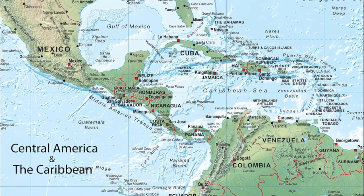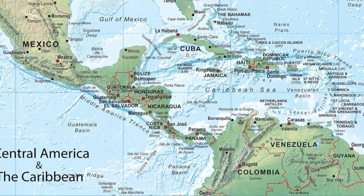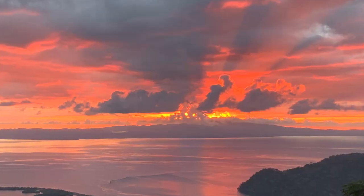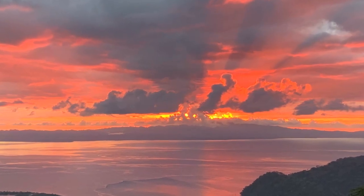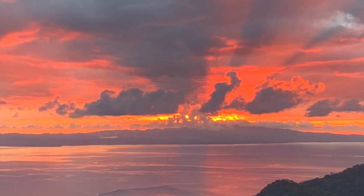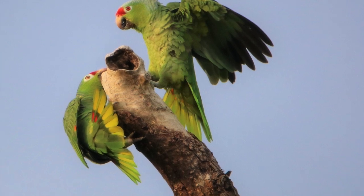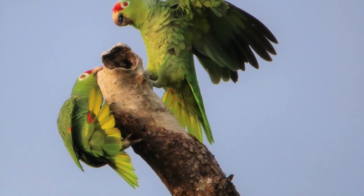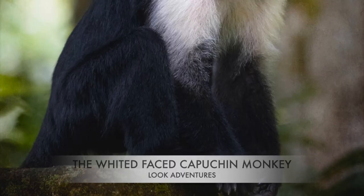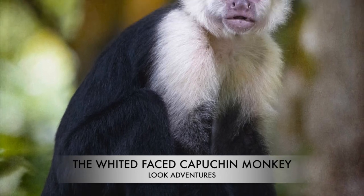Hi guys, this is John from Look Adventures. Welcome back to the channel. Today we're going to be introducing you to the third of our Costa Rican Wildlife Bite Size, which is a series of short films about the animals that we've encountered whilst in the Pacific south of Costa Rica. So the subject of today's film is the white-faced capuchin monkey.